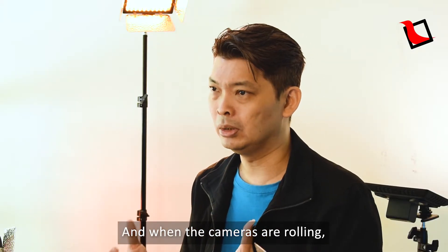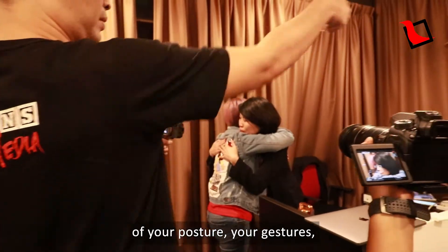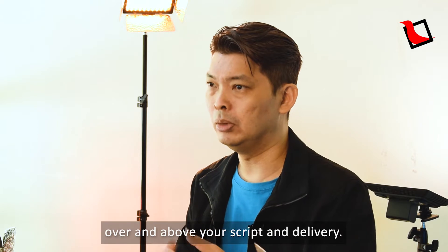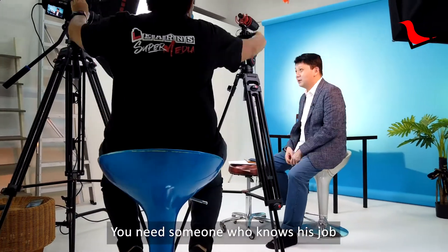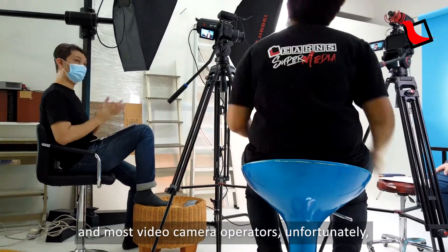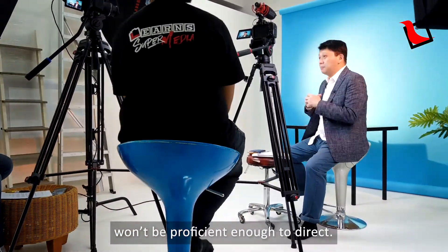And when the cameras are rolling, it is crucial for a director to take notice of your posture, your gestures and your body language over and above your script and delivery. You need someone who knows his job to do this for you, and most camera operators, unfortunately, won't be proficient enough to direct.